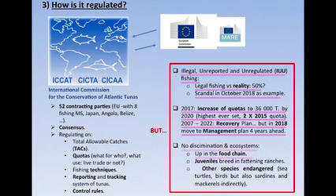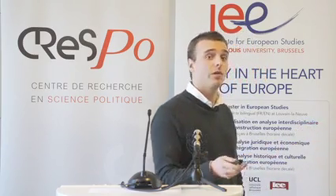This tuna is a predator, so it plays a key role in the food chain, and its depletion can threaten the entire ecosystem. Juveniles are usually caught and bred in fattening ranches, which means they don't have time to spawn and ensure future generations. Additionally, other species are endangered — sea turtles and birds — through fishing techniques such as large nets and drifting lines. Indirectly, these fattening ranches use sardines and mackerels as feed, which are already overfished species.